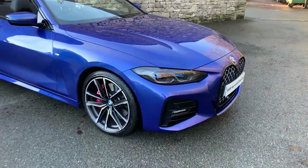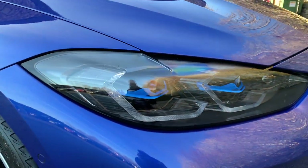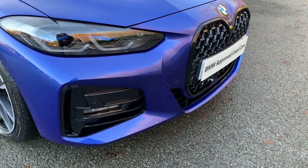You've got this gorgeous bluey purple metallic paint. You may also notice it's got the BMW laser lights there, which are absolutely amazing at night and really light up the road ahead.